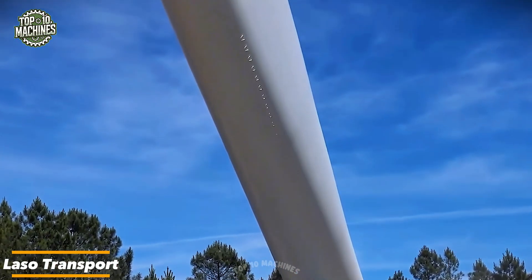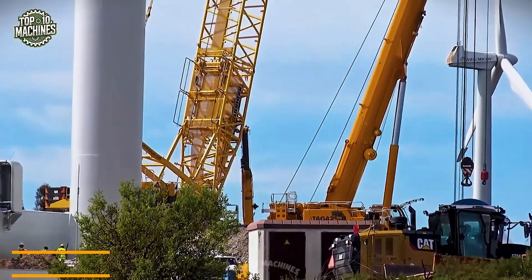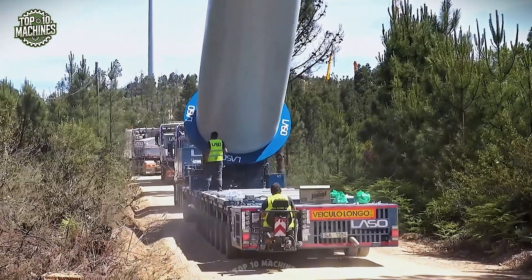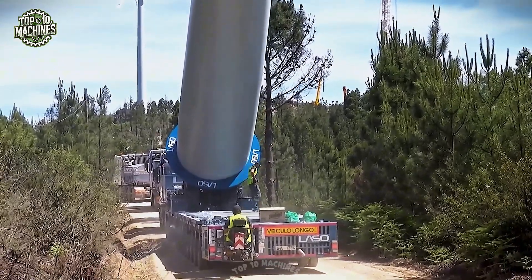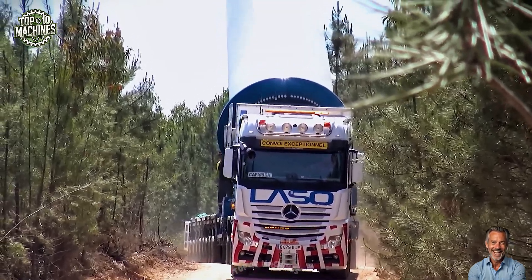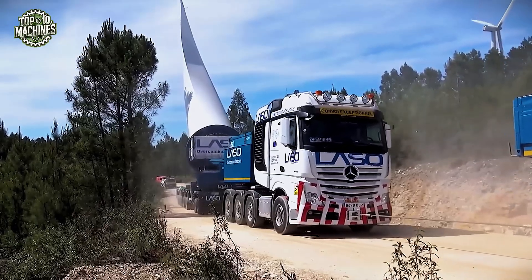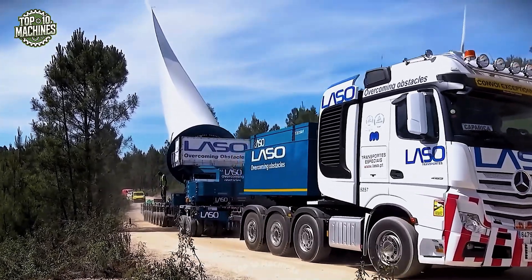LASSO's specialized blade transport system is a marvel in modern wind turbine logistics. Designed to carry blades over 80 meters long through tight and challenging terrains, this custom-built hydraulic platform features a tilt-and-rotate mechanism that allows the blade to be elevated up to 60 degrees and rotated on its axis to navigate steep inclines and sharp turns. The multi-axle trailer provides exceptional stability, while the reinforced frame ensures maximum load security. With its slogan 'Overcoming Obstacles,' LASSO lives up to its name.